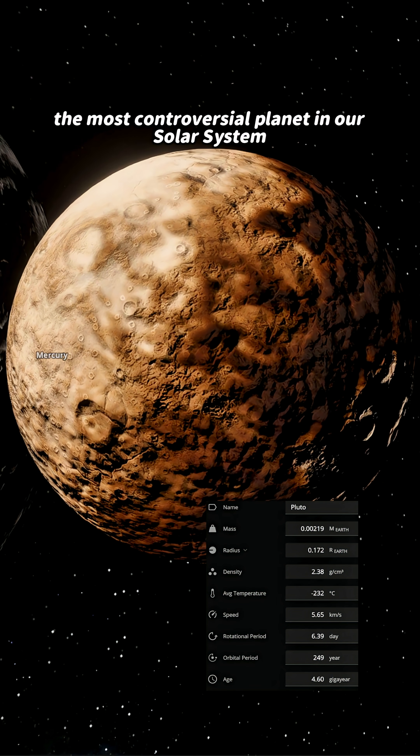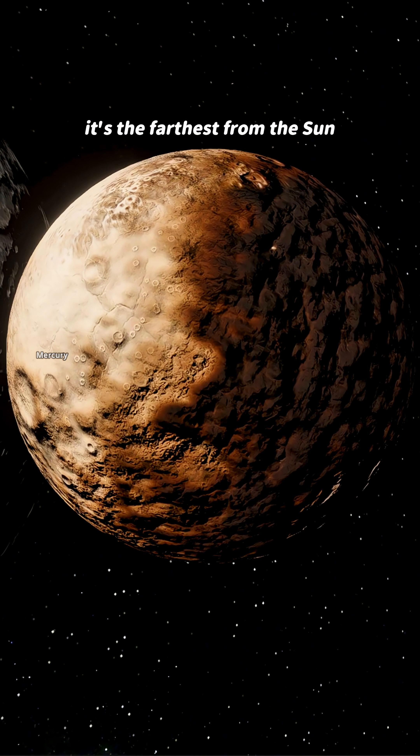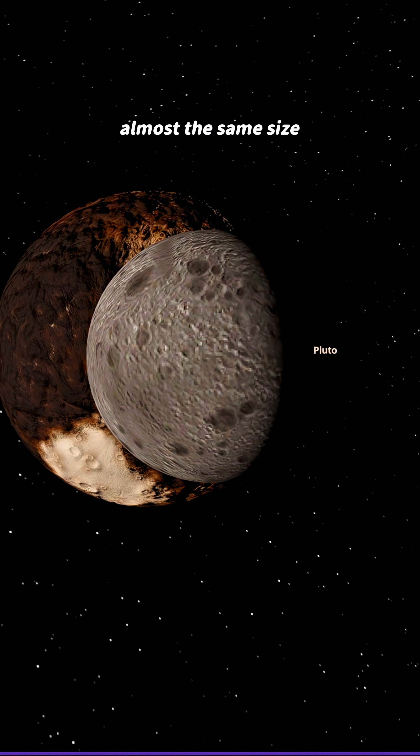Let's start with Pluto, the most controversial planet in our solar system — oops, I mean dwarf planet. It's the farthest from the sun, smaller than our moon, and it even has a moon of its own, Charon, almost the same size.